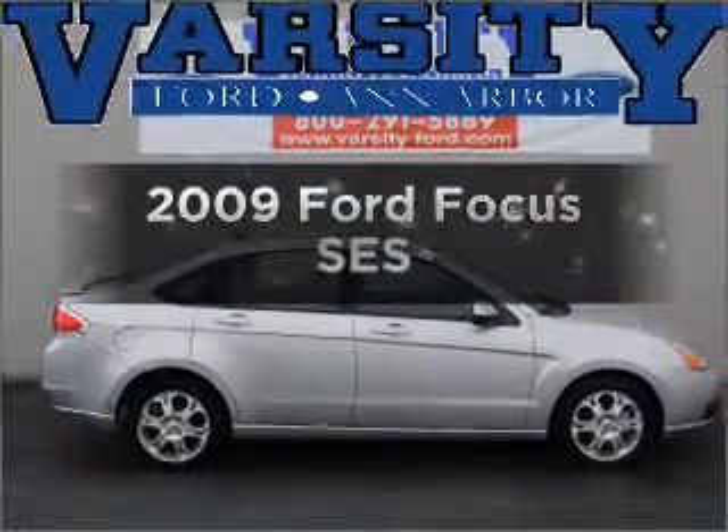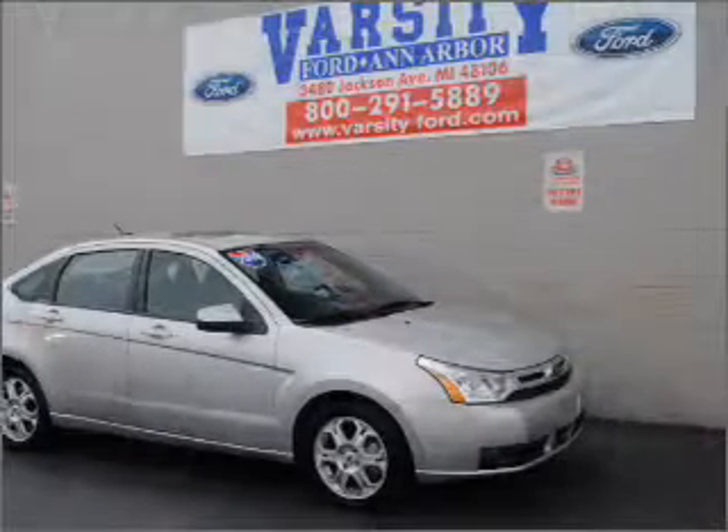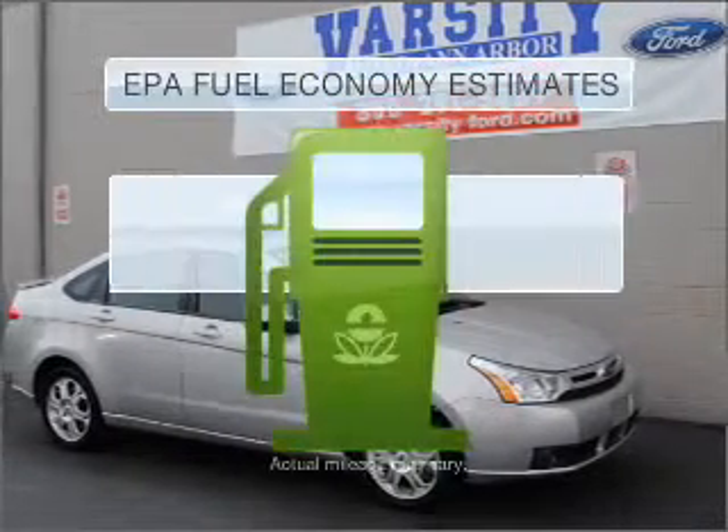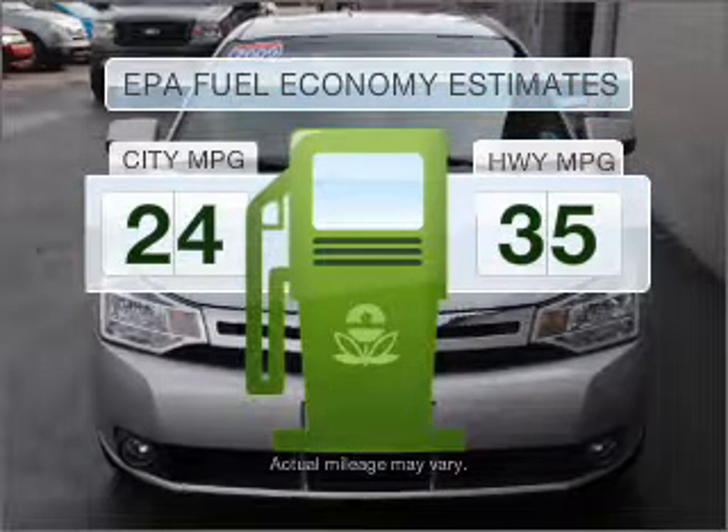Get noticed in this 2009 Ford Focus. Find everything you want in a ride under one roof. With this vehicle, run all over town and back to home again without worrying about filling up when driving this fuel-efficient ride.